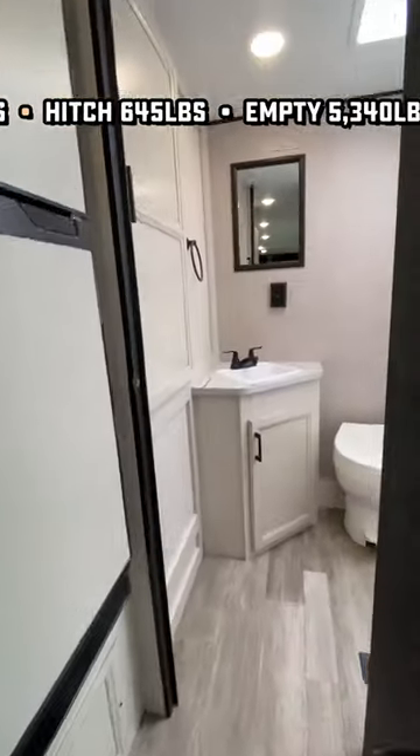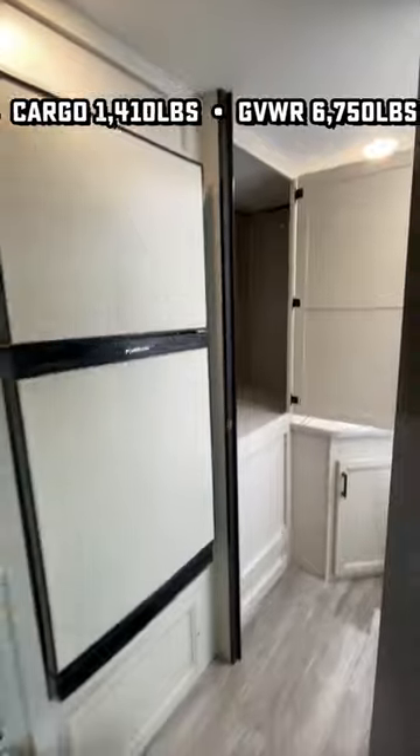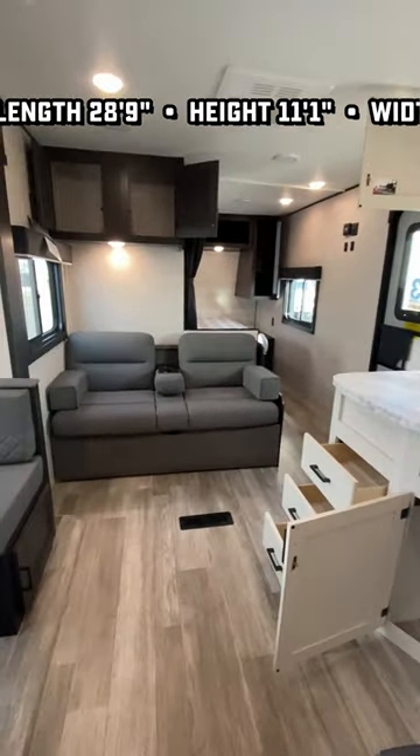We've got a carpetless slide. We have extra tall ceilings, which means bigger shower. Some great storage in the bathroom, including a monster additional closet right there. If you do want to pack heavy and tow a little bit smaller, this one comes in just under 29 foot tip to tail, by the way.